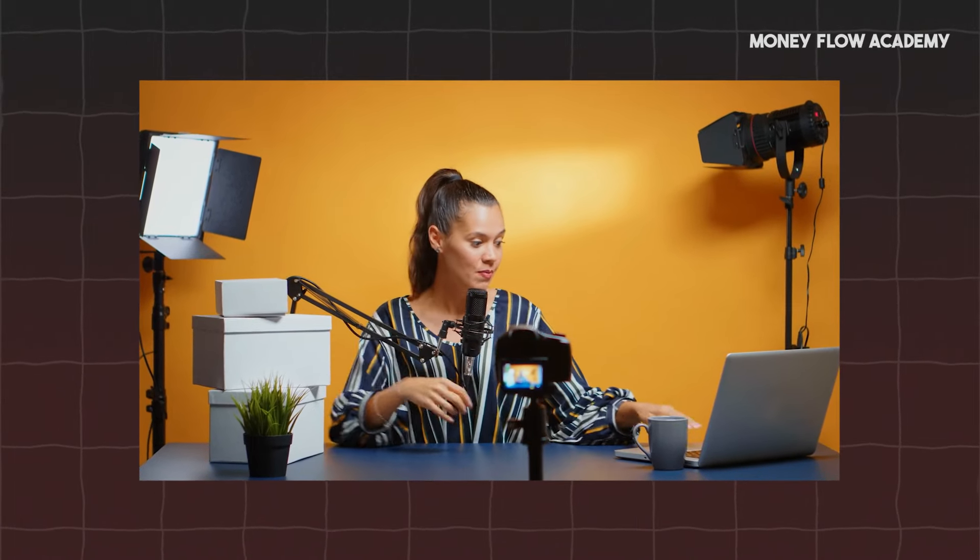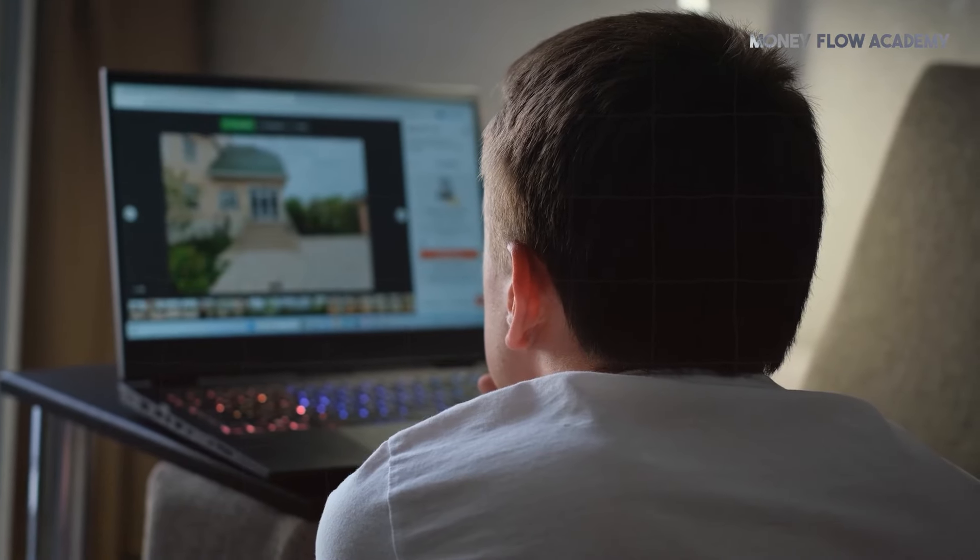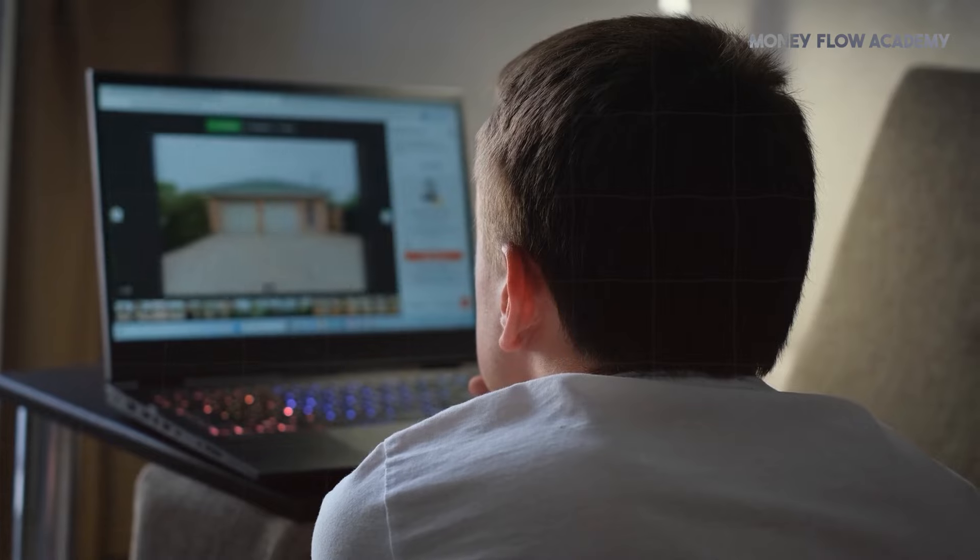In this video, we are going to use a platform where users can share and publish their own stories. By the end of the video, you will have the opportunity to publish your own stories on the website and potentially earn money from them. The process is straightforward and can be done easily by following the instructions provided.